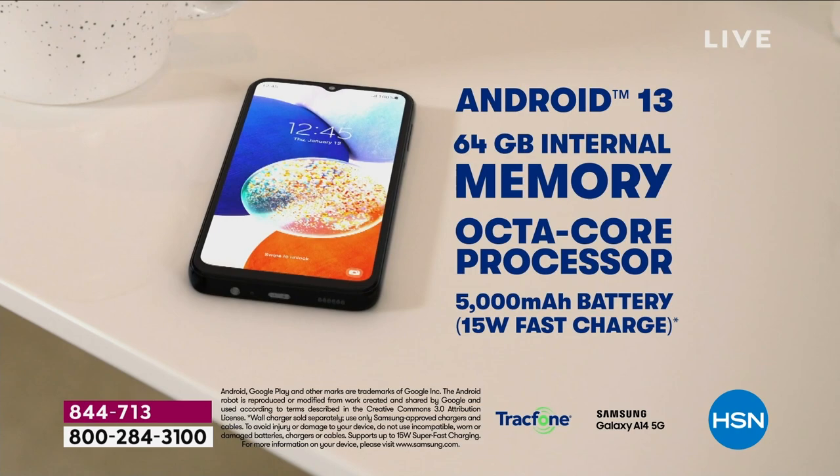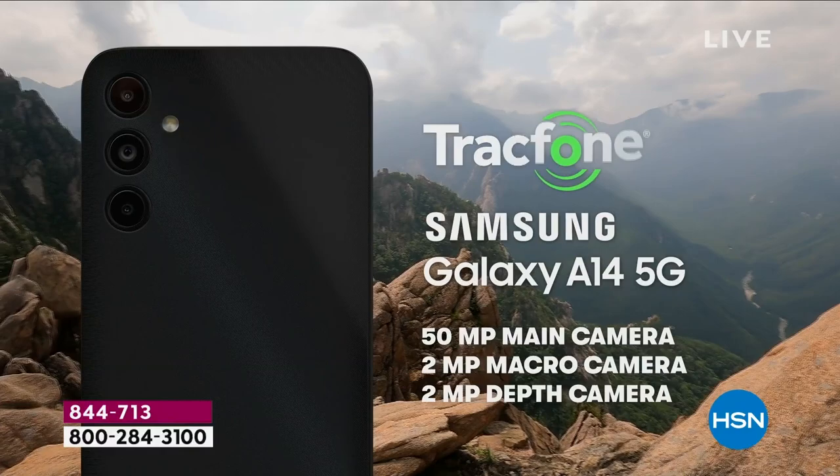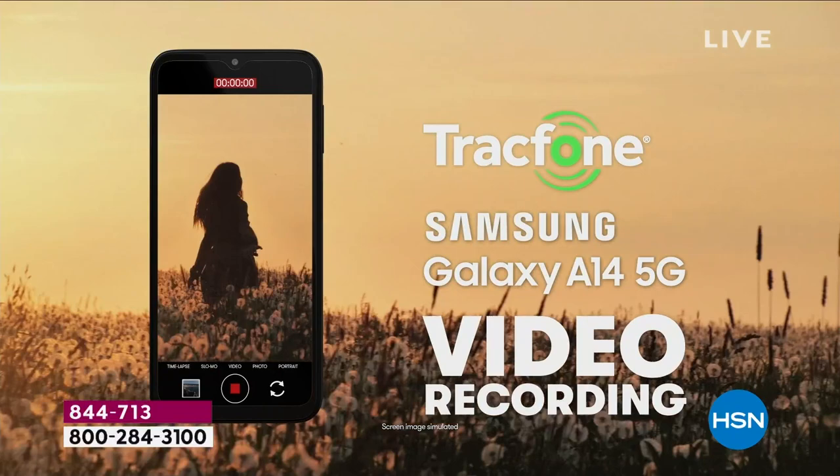This also has the longest battery life I've ever seen us do on any Samsung phone. We're talking 400 hours of standby time and 41 hours of talk time before you even have to charge it. That could last you a couple of days. And this is the latest operating system with Android 13.